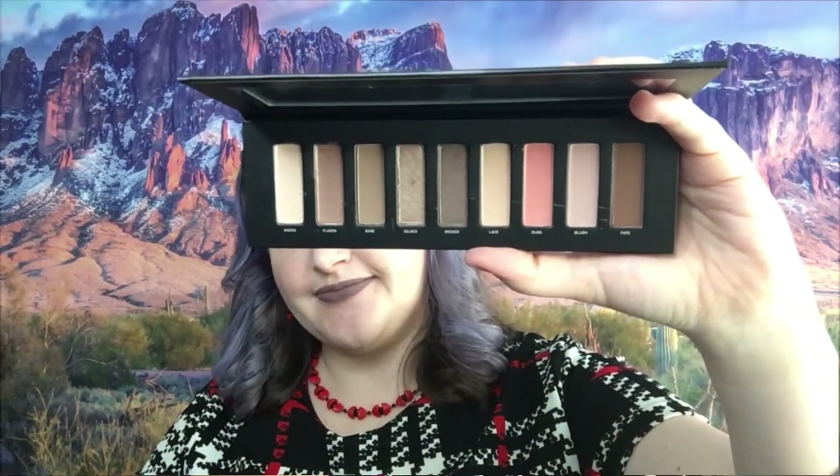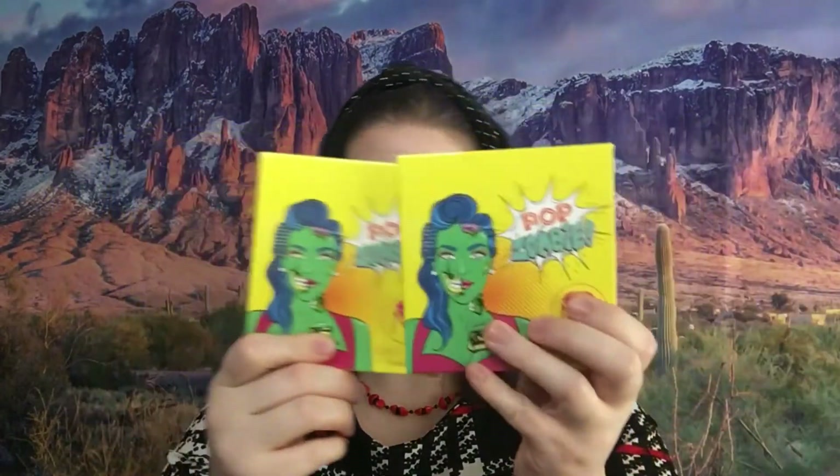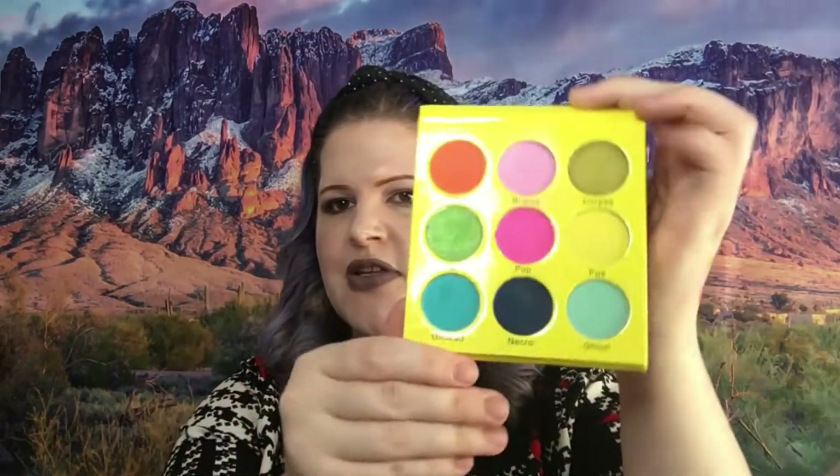I do not have the Studio Makeup palette either so I will not be swatching it. The next palette is Living in Color by Hank and Henry — I already have that one so I will be swatching it. Those are the colors swatched from the Hank and Henry palette and I really do love it. The next palette is Ruby May Pop Zombie — that's super cute and of course I have that too, so I'm going to swatch that. Super pretty, super fun.